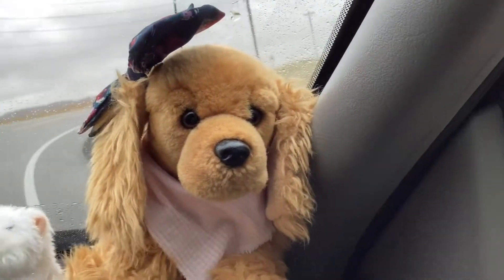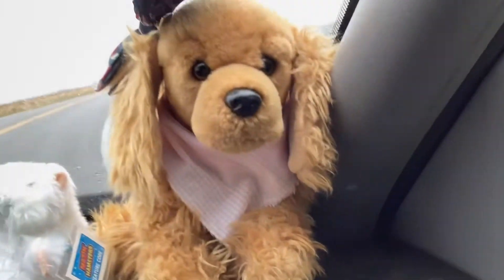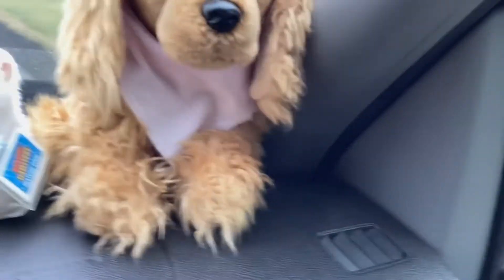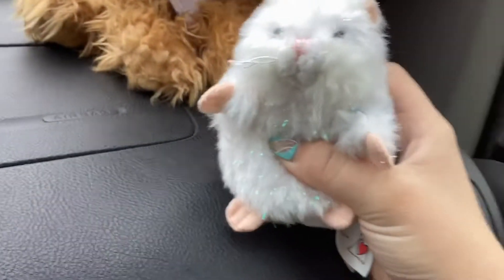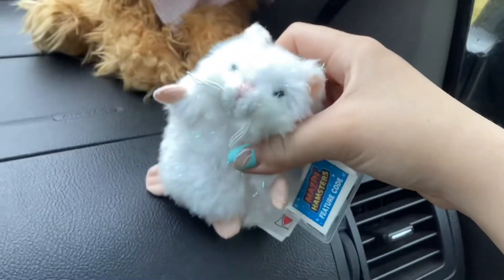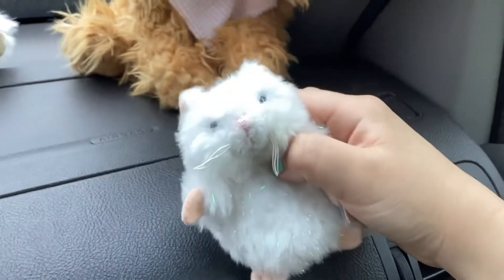We just got back in the car a little bit ago and I'm going to show you everything I got, one by one. So first, I got this little hamster. I'm not quite sure what his name will be, but he's really cute. Comes with a tag. I'm obsessed.